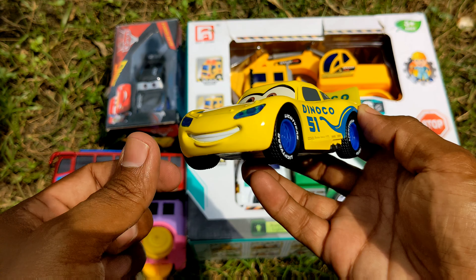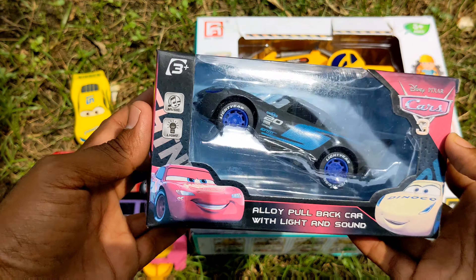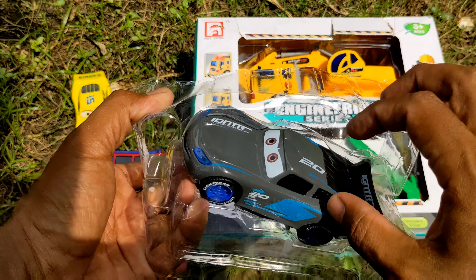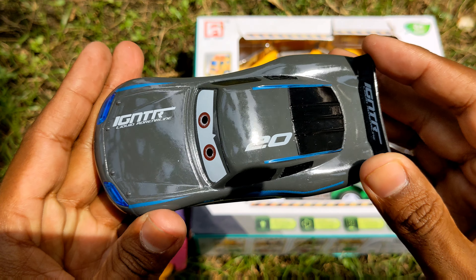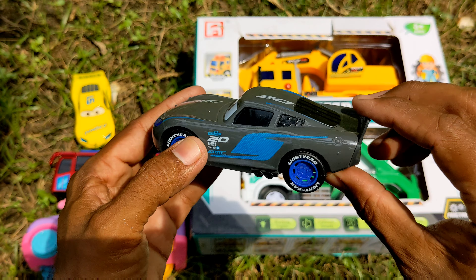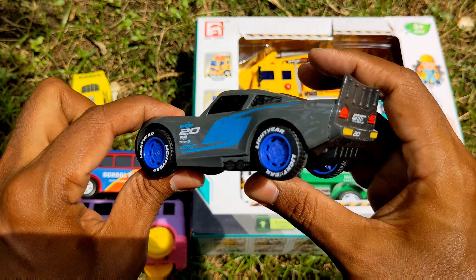Wow guys, just awesome — lightning awesome looking! I'm putting it here and gonna take another toy vehicle which is another McQueen. Let me open the tape and unbox with you guys. Wow, just awesome guys — another metal McQueen Igniter, lovely number 20 Igniter! Wow, look at the tires. This is also my favorite metal McQueen — it also has a switch. Lightning McQueen, wow, very speedy!